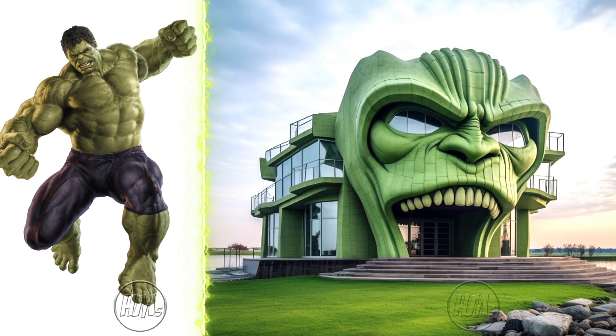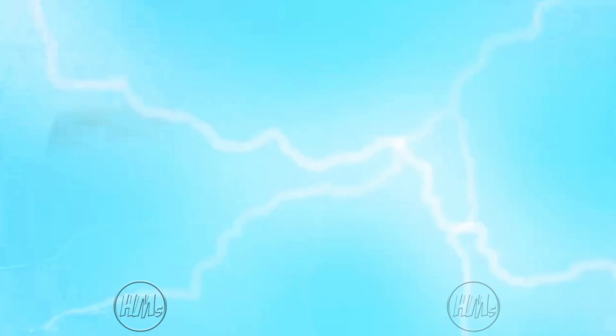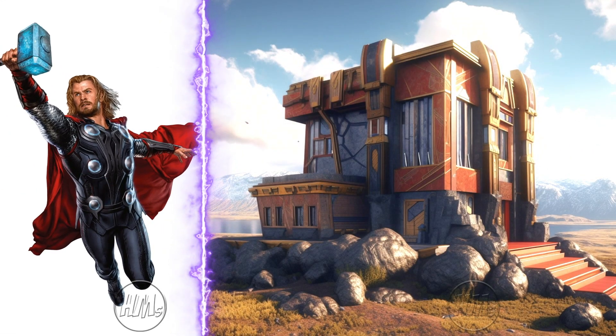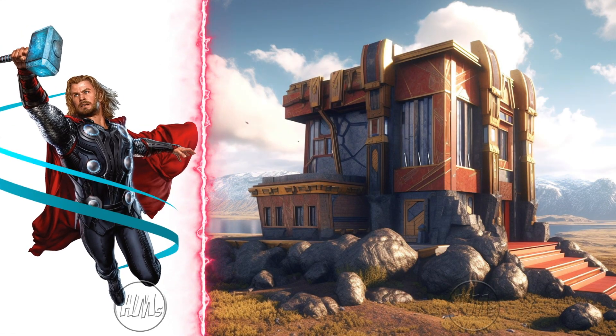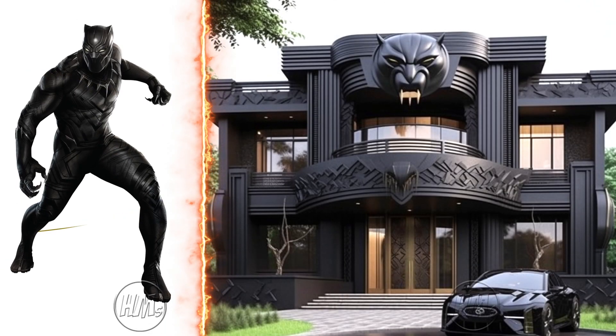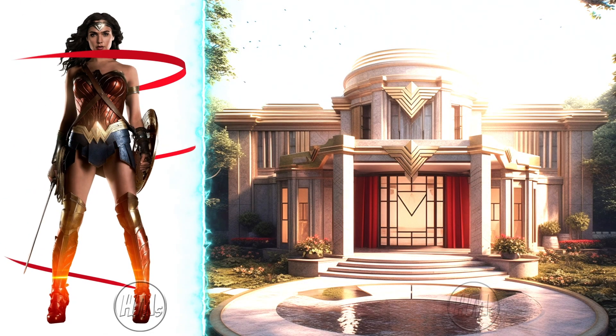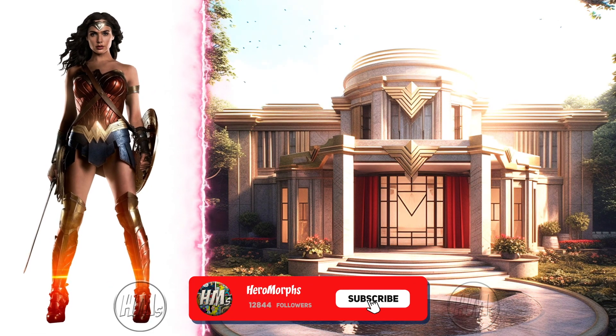Huge and sturdy, it's a perfect fit for Hulk. Asgardian palace of Thor on Earth, magnificent. Wakandan architectural masterpiece of Black Panther, just splendid. Themyscira-inspired house of Wonder Woman, radiating strength and grace.